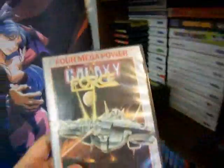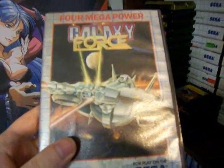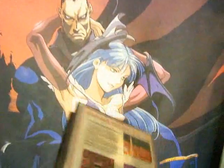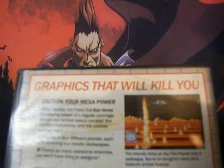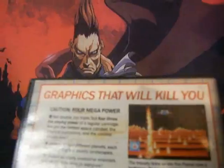And here's what I was talking about — this is Galaxy Force made for the Master System. This is actually a really good-looking game for an 8-bit system. But the best part about this box is the back — it says 'Graphics that will kill you.' I don't know what else to add to that. That's a bold statement — a game that threatens your life.